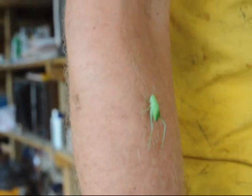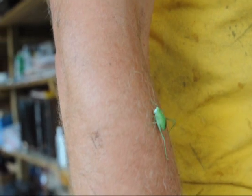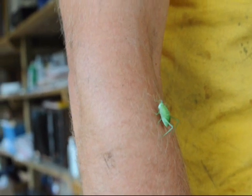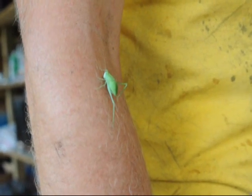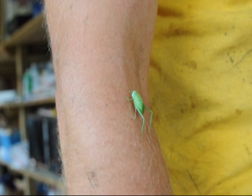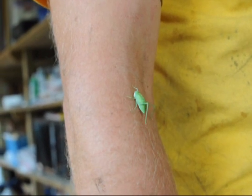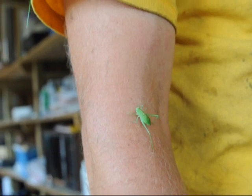This is a grasshopper that Mike found out in the yard. Does anybody know what it is or the type? What mostly do grasshoppers eat, Mike? Foliage? Anything really? They are a plant eater.